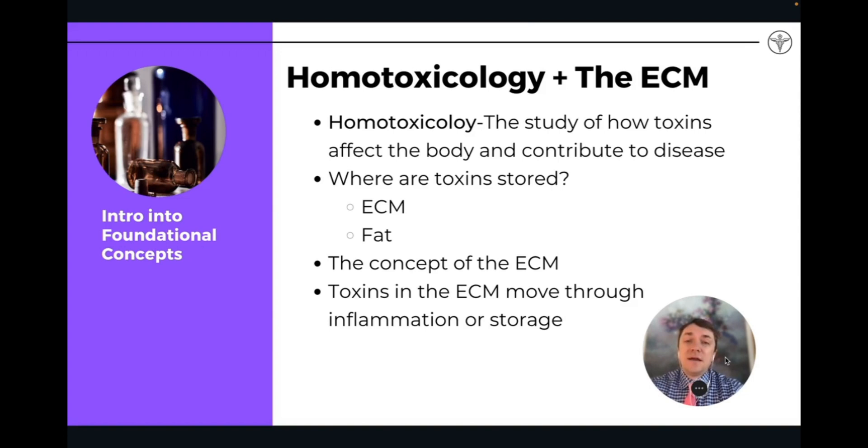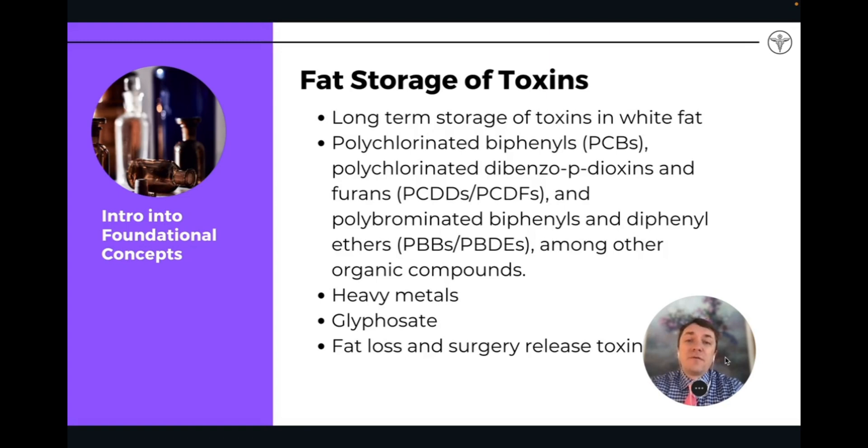The extracellular matrix is a very important concept to understand in homotoxicology because this is where a lot of toxins are being stored, and a lot of where the toxins are actually contributing to degeneration and eventual disease — in the matrix.